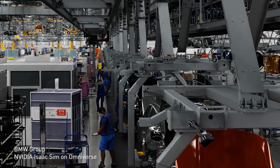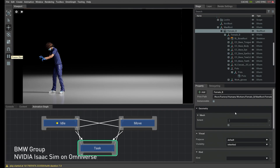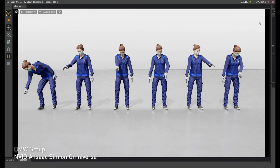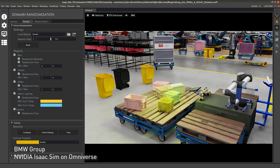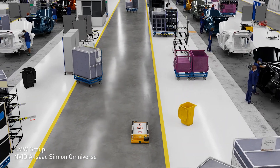Global teams are using Omniverse to design factories and distribution centers in real-time. Digital human simulations test new workflows for employee ergonomics and productivity. And robots are trained and operated with the NVIDIA Isaac Robotics Platform, creating the most efficient layout.